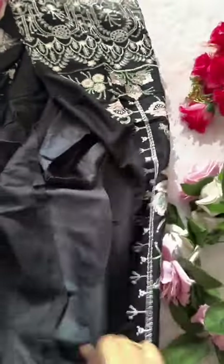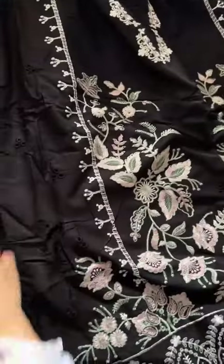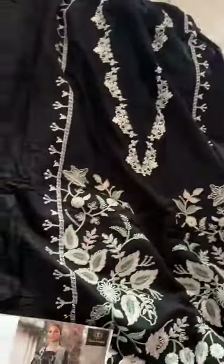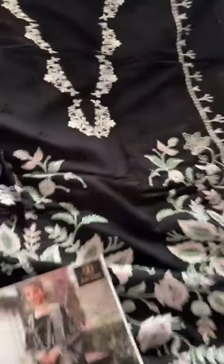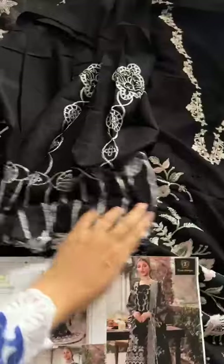Just look at the beauty — heavy embroidery, border work, everything is so stunning. All over you'll find heavy work. This is semi-stitch, available till 5XL. Make sure that rayon shrinks, so stitch it loose.